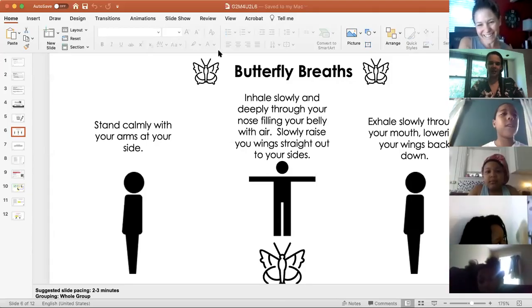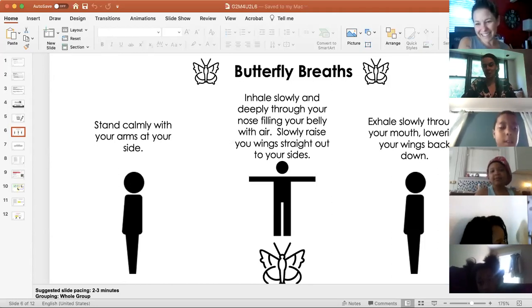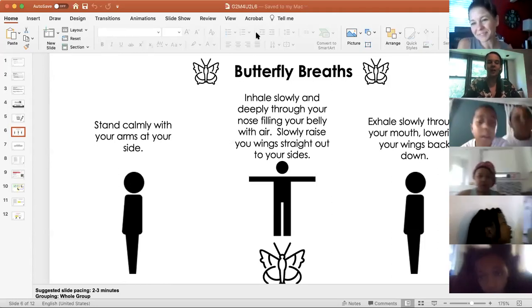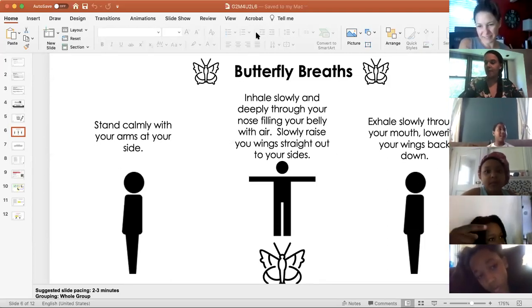Sorry about that. I'll say that just quickly one more time before we continue since I forgot to press record. We were working on our bat writing and now we're going to move on to talking about protecting butterflies, okay?